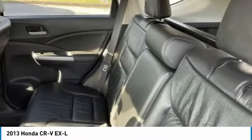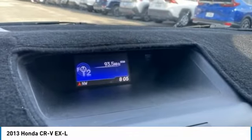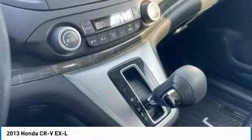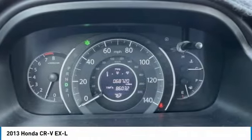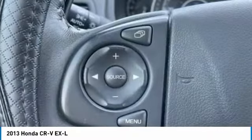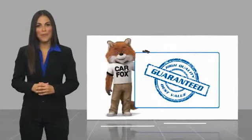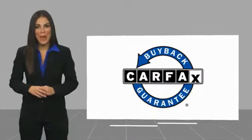Drive away with a great deal on this vehicle. Call or stop in today. Here's another high-quality vehicle with a Carfax vehicle history report. Be sure to find a complimentary copy of this report online or contact the dealership. This vehicle qualifies for the Carfax Buy Back Guarantee.